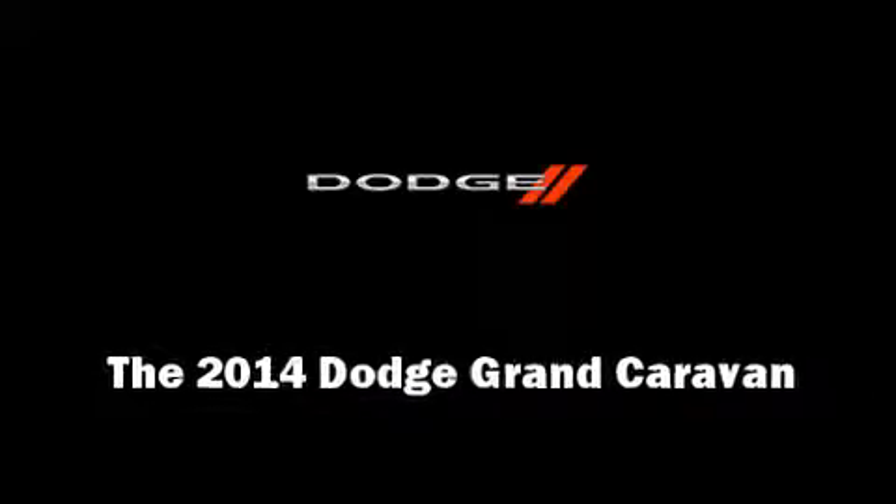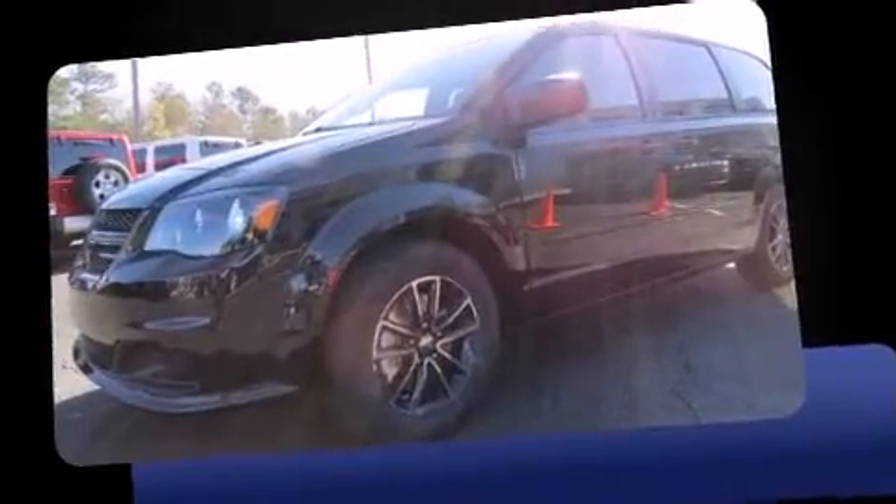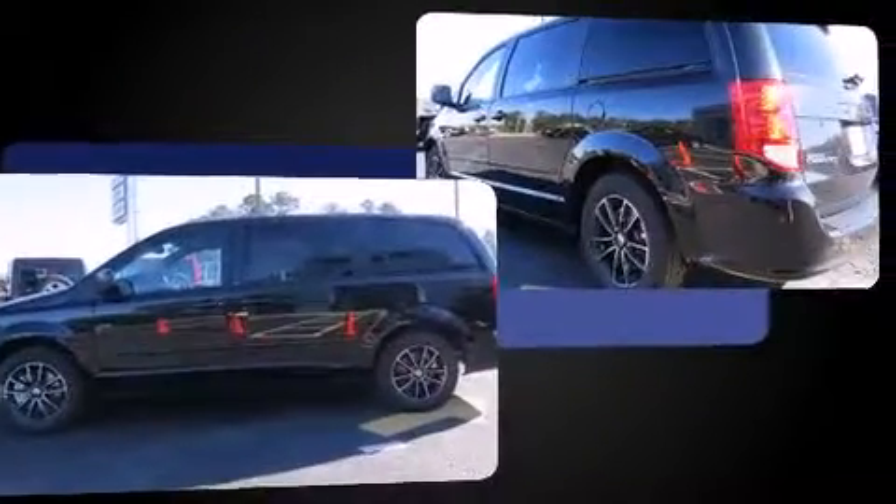Sensibility and practicality define the 2014 Dodge Grand Caravan. Under the hood, you'll find a six-cylinder engine with more than 270 horsepower, providing a smooth and predictable driving experience.